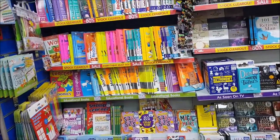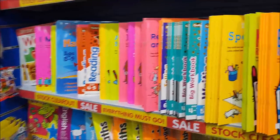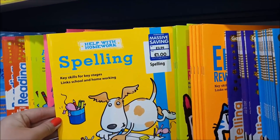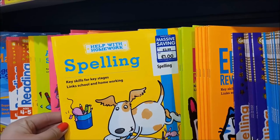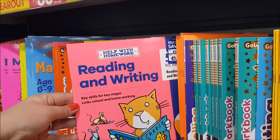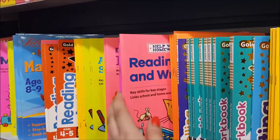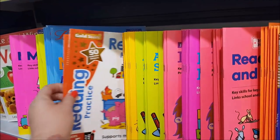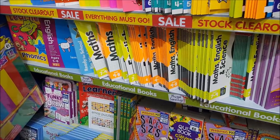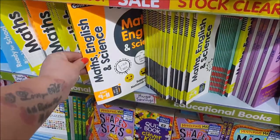And then we've got all the school books. These are really good even if your kids are not homeschooled — they're good if you want to give them a helping hand at home. There are spelling books, help with homework, linking school and home working. Have a look on The Works website as well because they do have a lot of stuff. This one goes up to nine to eleven years.